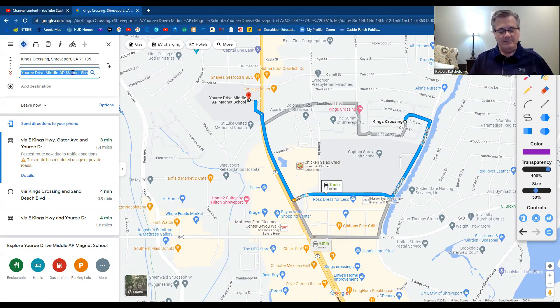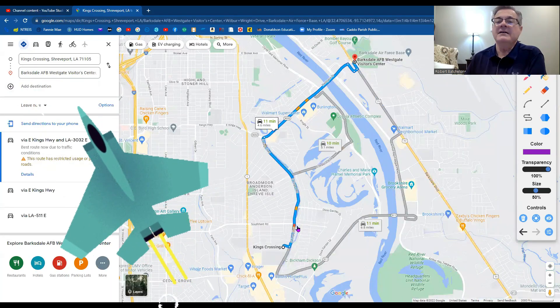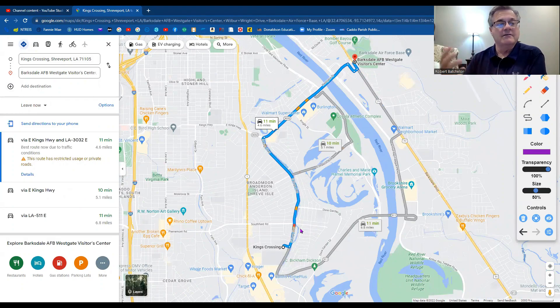Let's look at Barksdale Air Force Base — you're going to be 11 minutes away, super close. When you say Shreveport and the base is in Bossier City, it sounds like it would be a 30-minute drive, but not here. From King's Crossing, East Shreveport is just so close to the southern part of Bossier Parish. You go down East King's and cut across on Westgate, and you're right there on Barksdale Boulevard — the Shreveport-Barksdale Highway that turns into Westgate when you cross the Red River Bridge. We are appreciative of your service and what you mean to our community.